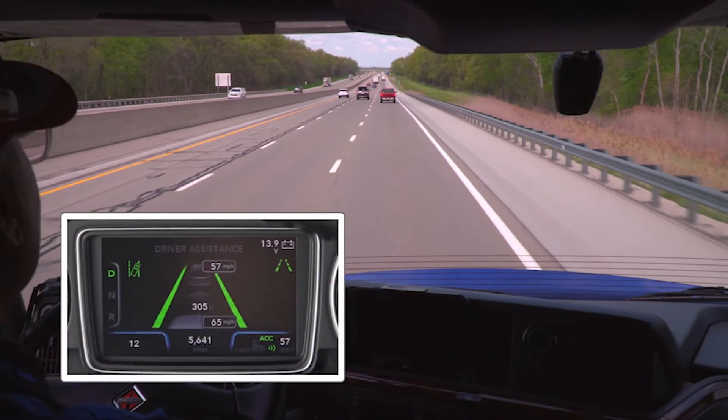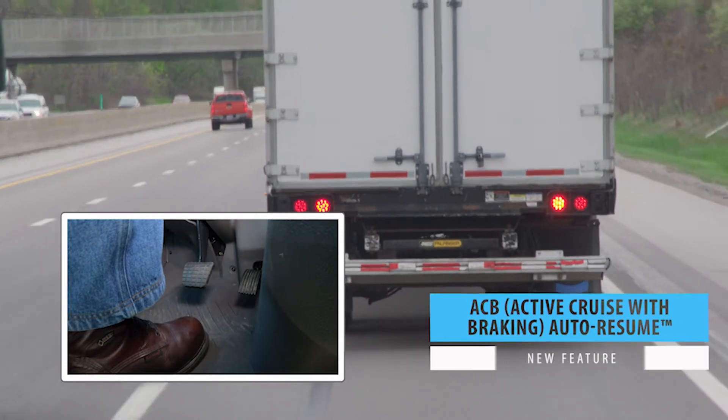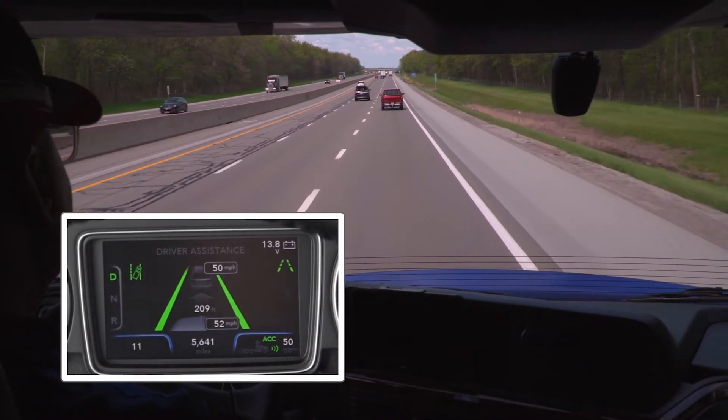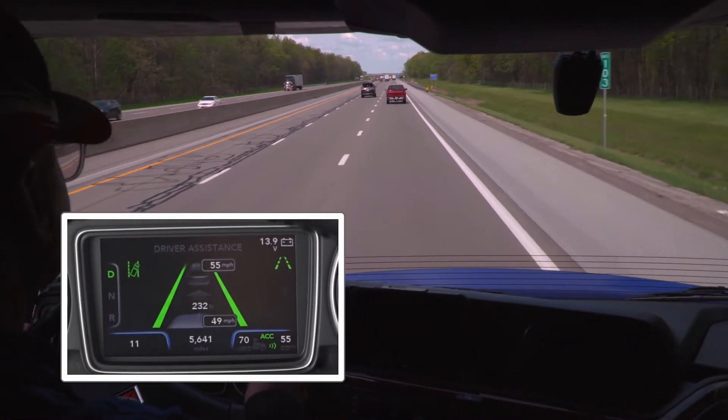Active Cruise with braking auto resume automatically re-engages cruise control after active cruise control braking, as long as the vehicle is still above the minimum cruise control set speed. Now the driver will have to reset the cruise control in fewer situations, which helps reduce driver fatigue.